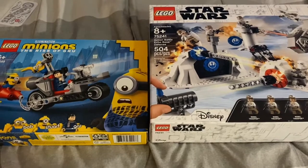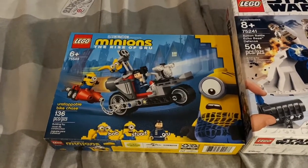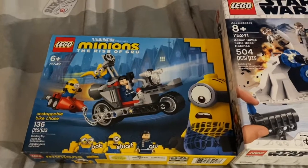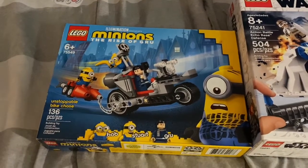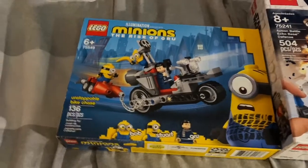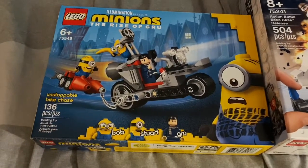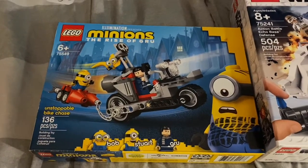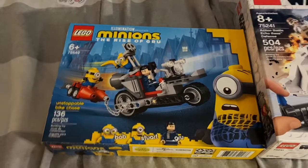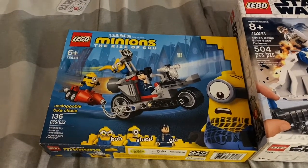Next I got two brand new Lego sets for my graduation present. The first Lego set is the Lego Minions: The Rise of Gru — Unstoppable Bike Chase. When I got that gift at my graduation I was blown away, because I really wanted that Rise of Gru Lego set. The Minions are probably my favorite characters of the franchise, and I need to build that bike set. I finally got it and this Lego set looks amazing — I'm gonna build it soon.